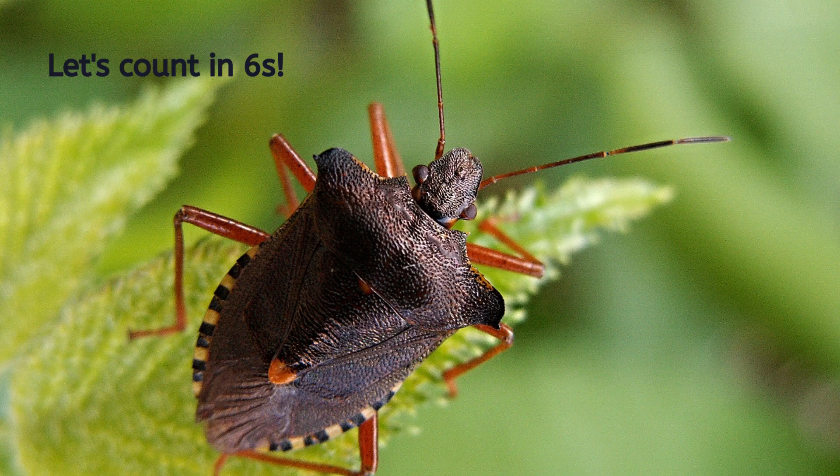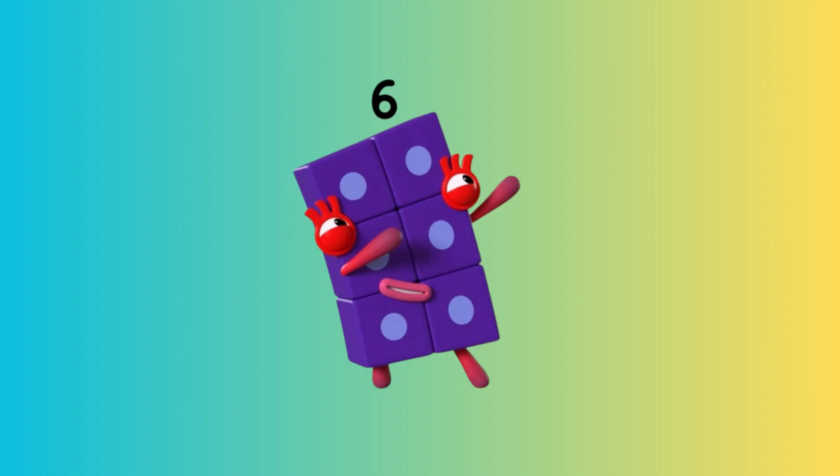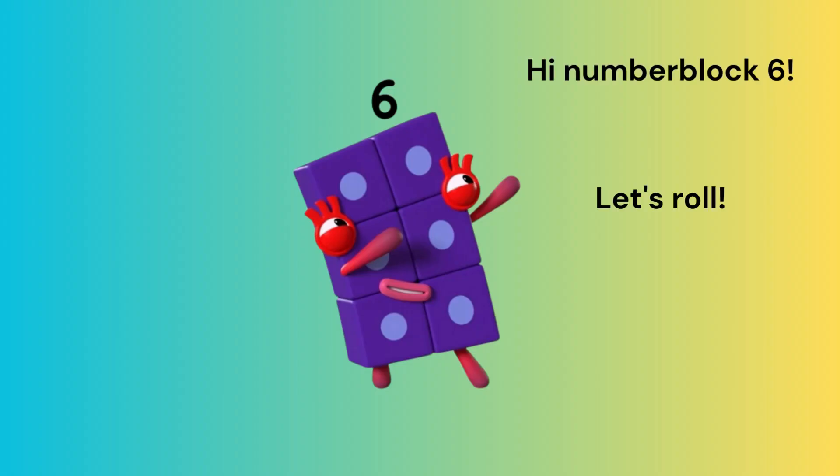Let's count in sixes. Let's learn with number blocks. Oh hi, number block six. Let's roll.